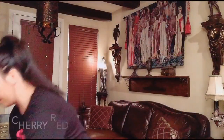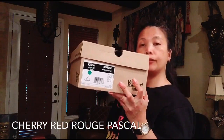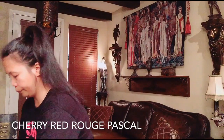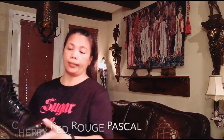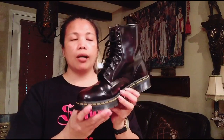The next one is the Pascale. Regalo ito ng husband ko nung birthday ko. And it's on size 8. Ito yung Pascale guys. Ang color niya is cherry red — medyo glossy siya, shiny. Mid in Asia lang pero ang ganda niya isuot.